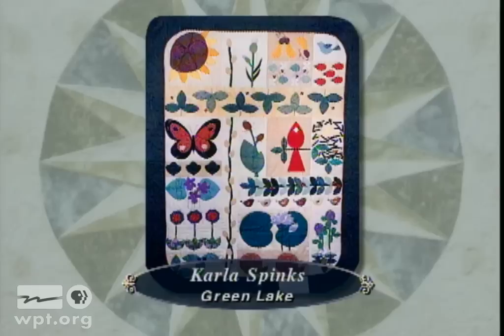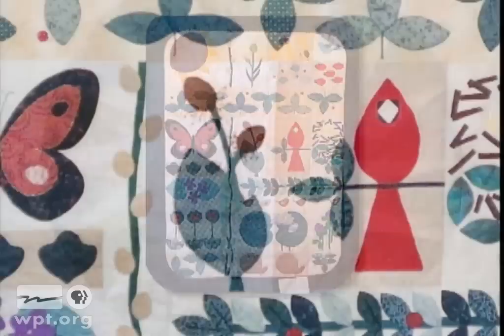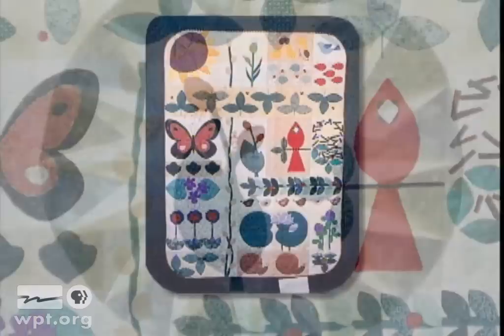South Woods, submitted by Carlos Finks of Green Lake, was created by members of Ripon's Peacemaker Group. Individual members selected and made the separate designs using piecework, applique, and embroidery techniques. It is presently hanging in the new addition to the Ripon Library.